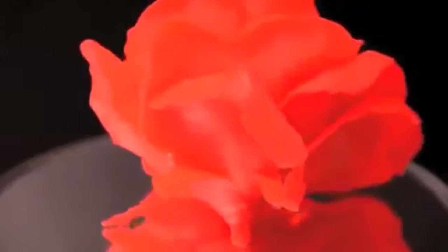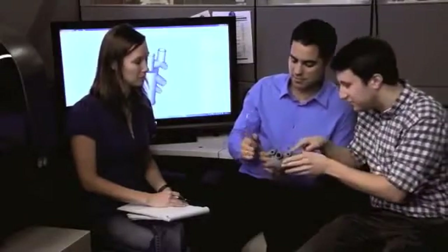Printed parts in hand let you verify form, fit, and function before scaling up production to avoid costly tooling errors and reduce time to market. Just imagine being able to create, print, and share real parts with your extended development team to drive your designs forward for maximum impact. The PROJECT 1500 lets you do just that — faster, more affordably, and with confidence.